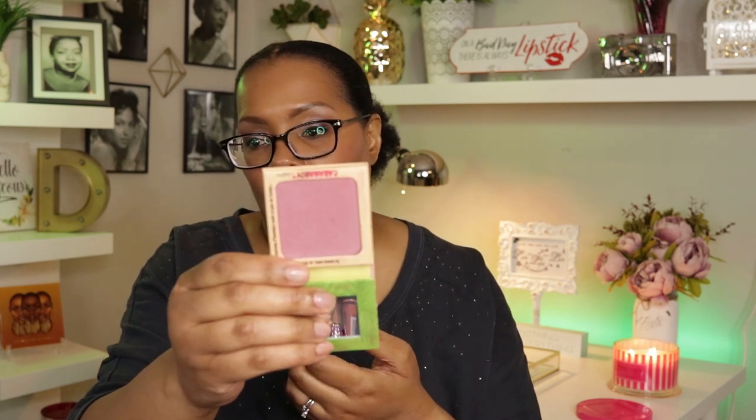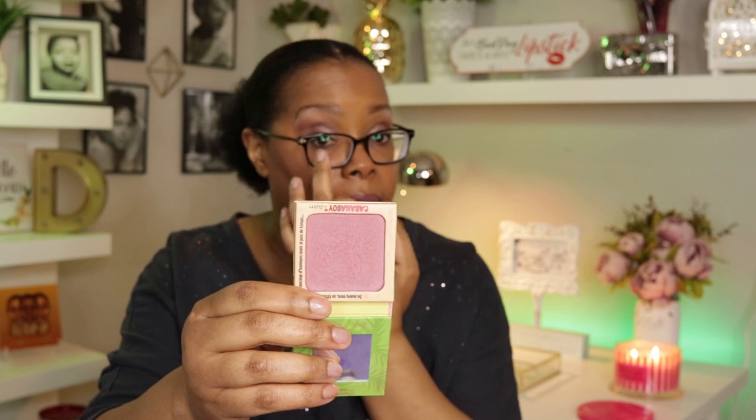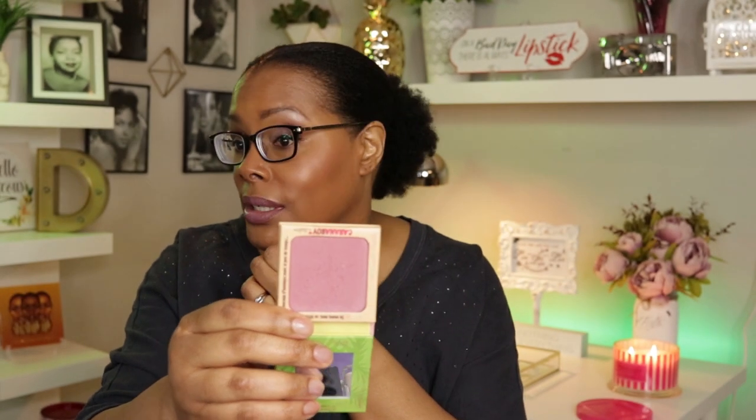Since I see my blush so close to me, I'm going to be using the Cabana Boy blush by The Balm, which looks like this — and I actually have this on my cheeks today. I also pulled out the NYX powder blush in the shade Copper for that glowy cheek effect this week.